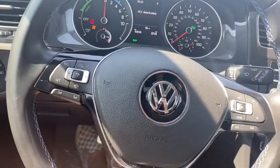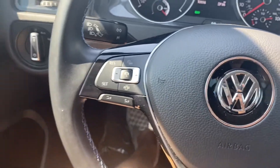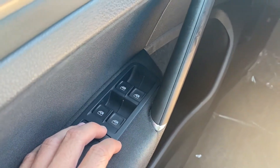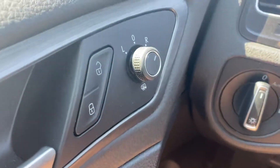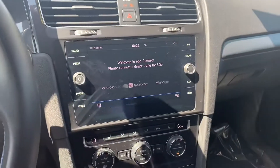On the wheel itself we got Bluetooth connection, voice control, and adaptive cruise control. Just over here on the left, on the driver's side door, all four windows are automatic up and down, and then we got heated rear-view mirrors just up here on the rear-view mirror knob.